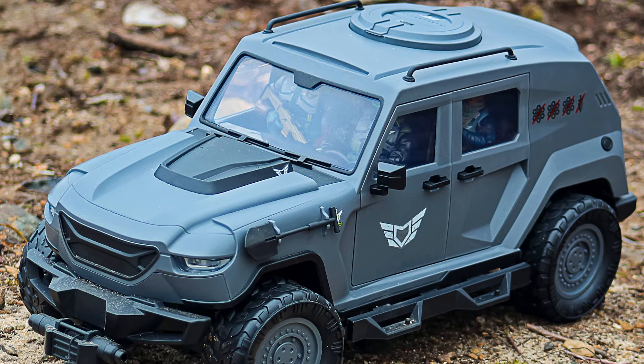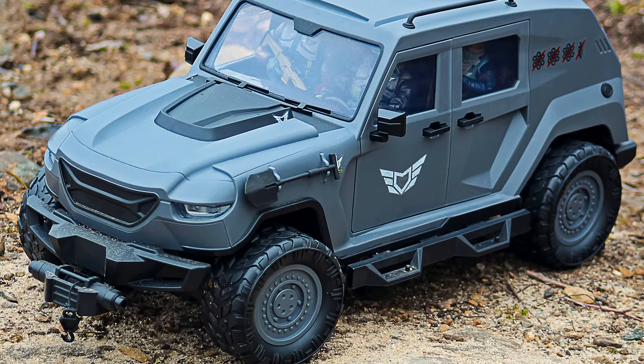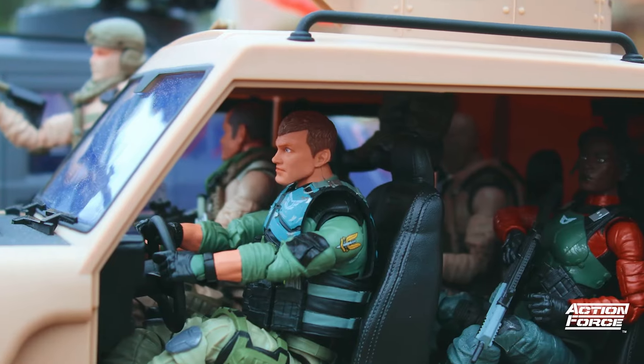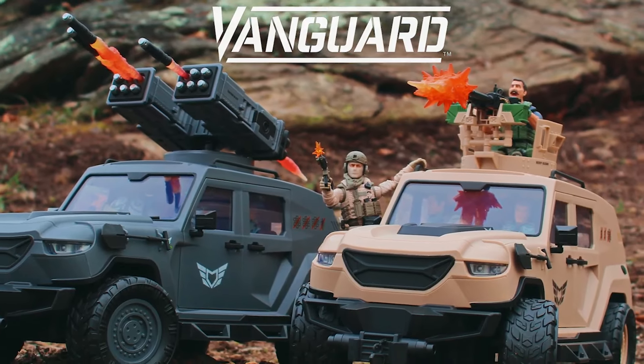Hello Action Force fans, Desert Rat here and I want to give you my rundown on the team's new armoured vehicle, the Vanguard. At over 20 inches long, the Vanguard is a 1-to-12 scale tactical vehicle specially designed to fit all your Action Force troopers, and it is the first vehicle produced by Valoverse.